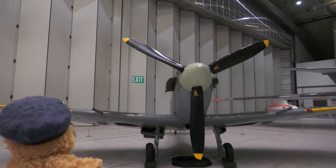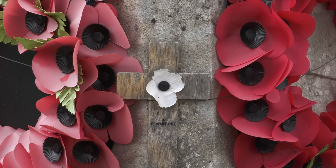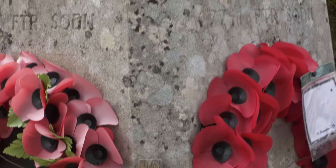Several squadrons were based here at RAF Kingscliff, which included 75, 91, 93, 266, and 485 Squadron.